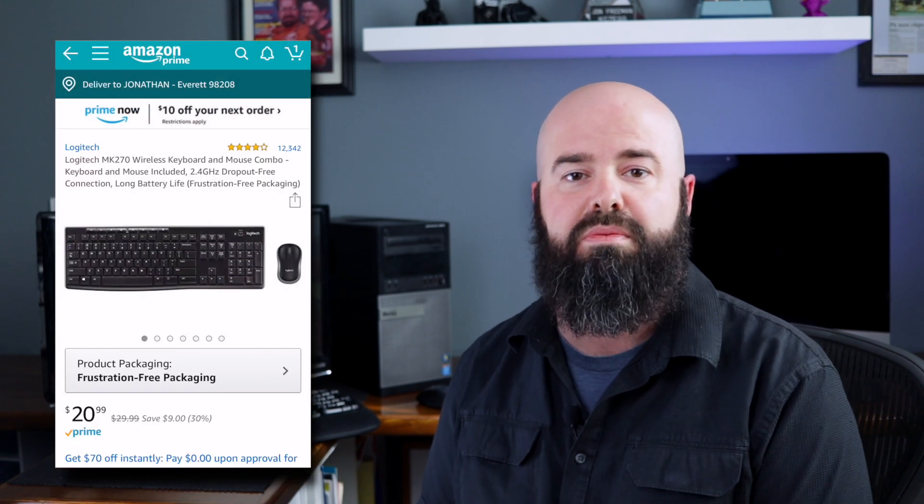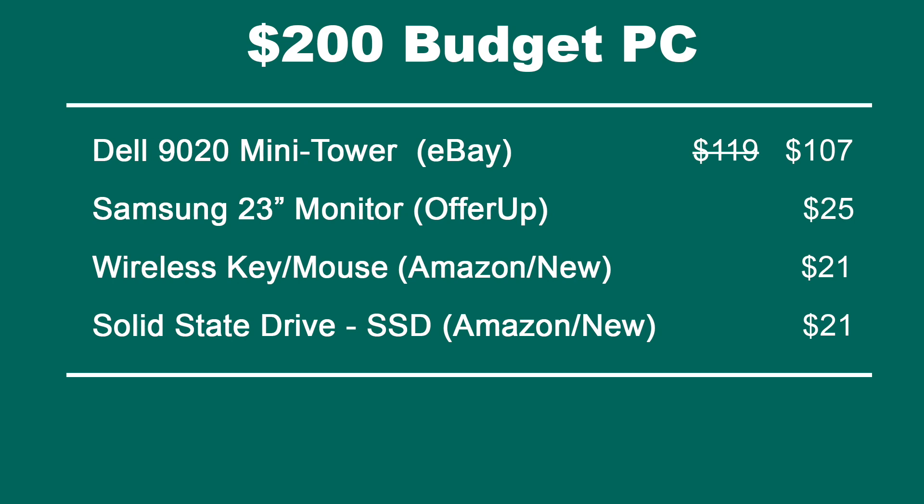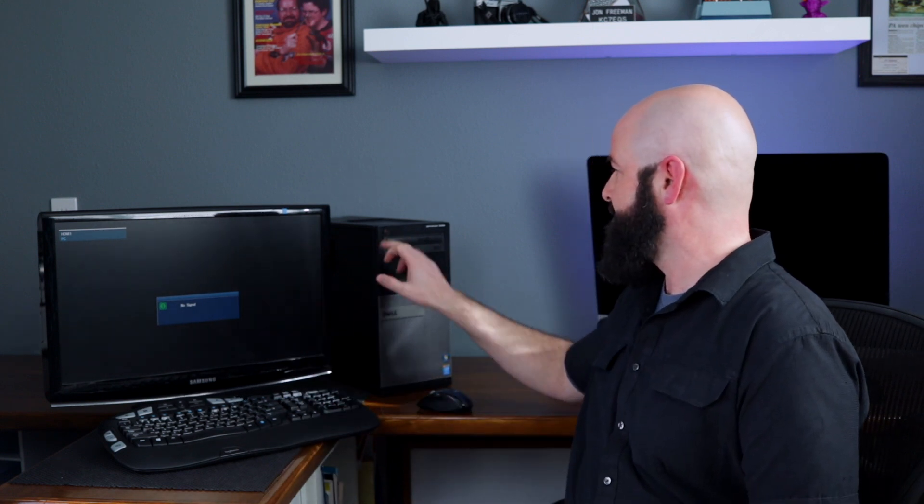I recommend always getting a new keyboard and mouse and a new hard drive with a used machine — these are the two things you're going to touch all the time and that will store your files. A wireless keyboard and mouse is available from Amazon for $21. So the total cost was $107 for the machine, $25 for the monitor, $21 for the keyboard and mouse, and $21 for the solid state hard drive — a total of $174. That's under $175. I used a little extra money to upgrade to a fancier ergonomic keyboard and a larger SSD, and you can usually still keep it under $200. So how fast is this thing? From when the Windows logo starts, let's count — it was 5 seconds into Windows.